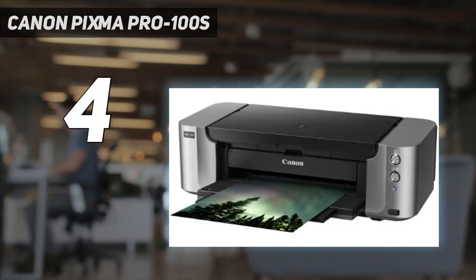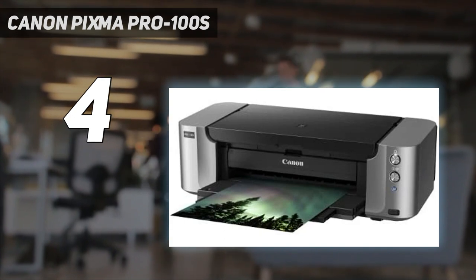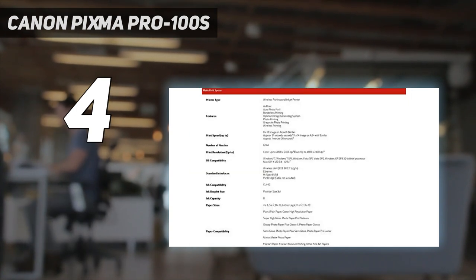It prints quite quickly on anything from individual 6x4 photo paper to borderless A3 plus posters. The only difference between this model and the outgoing Canon Pixma Pro 100 is its compatibility with Canon's Pixma Cloud Link service.